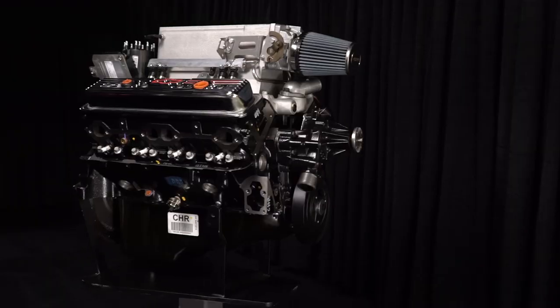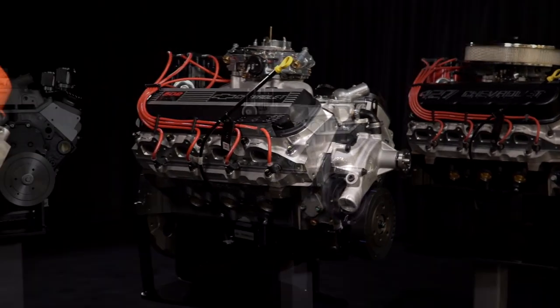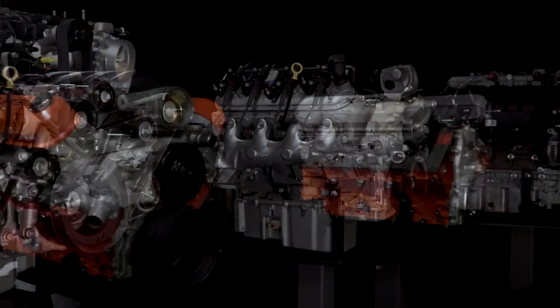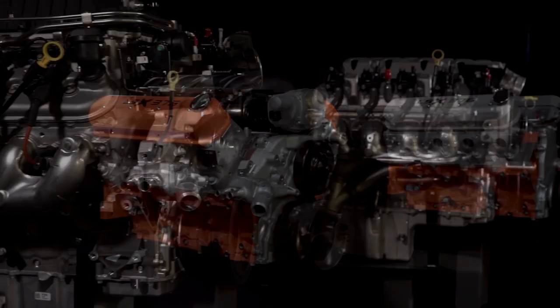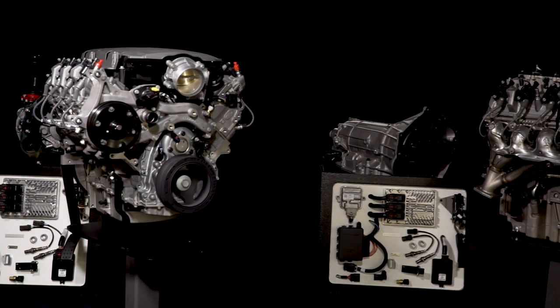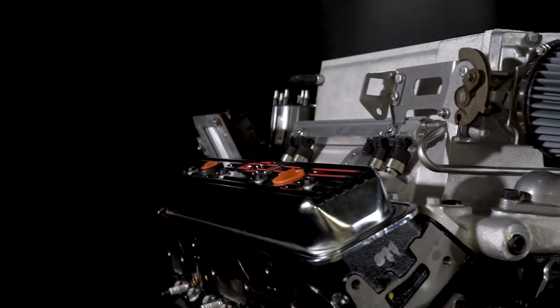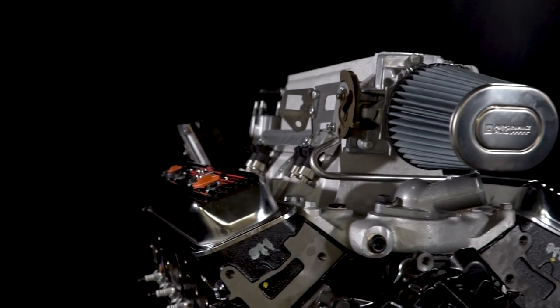With a wide selection of crate engines including small block, big block, circle track, LS/LT, LSX, E-Rod, and connect and cruise powertrain systems, Chevrolet Performance ensures that you'll find the crate engine you need with the assurance that comes from the only factory-engineered Chevrolet engines in the industry.